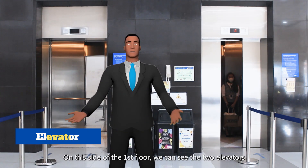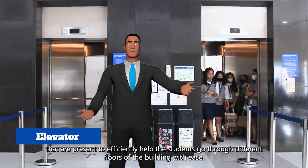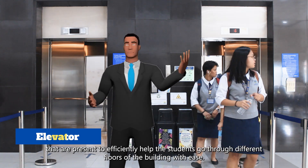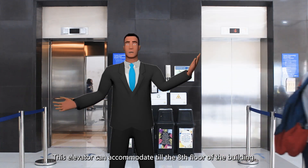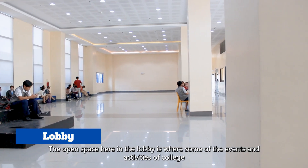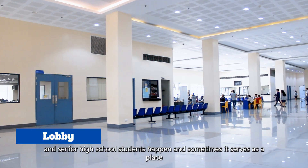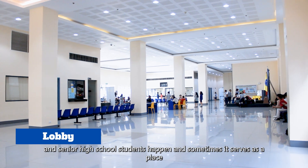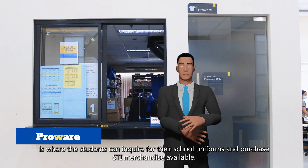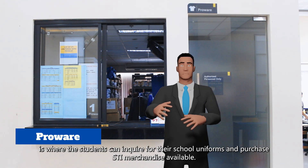On this side of the first floor we can see two elevators that efficiently help students go through different floors of the building with ease. These elevators can accommodate up to the eighth floor. The open space here in the lobby is where some events and activities of college and senior high school students happen, and sometimes serves as a place to spend time while waiting for their next class. The Pro-Wear is where students can inquire about school uniforms and purchase STI merchandise.